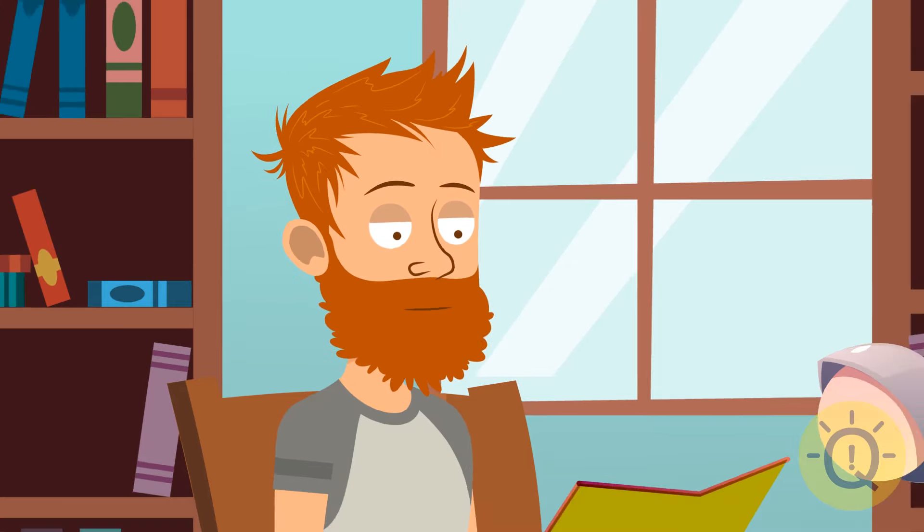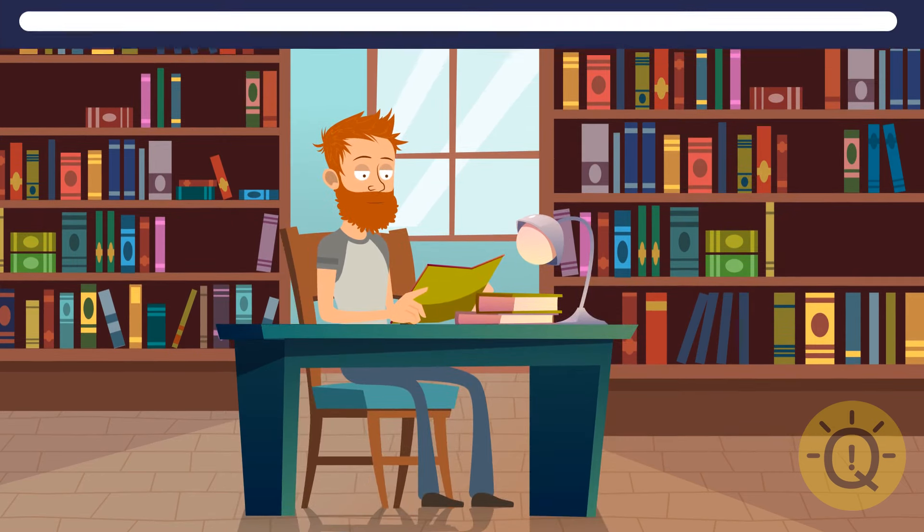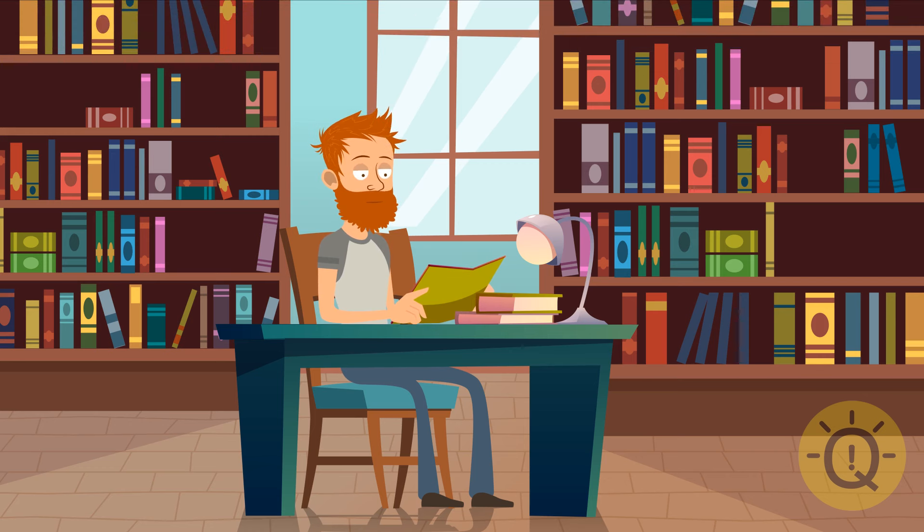This guy sure has a lot of books to read. Three, two, one, and something is gone. I knew it! It was the book right here and this whole pile on the top shelf.